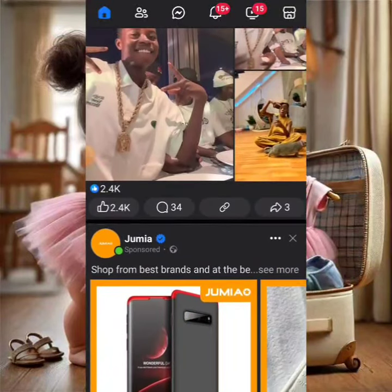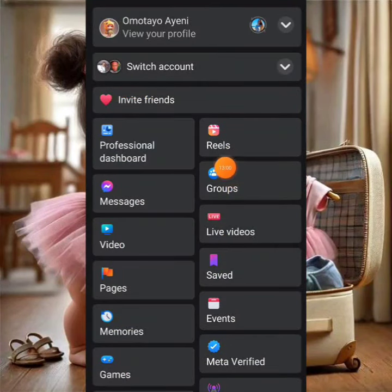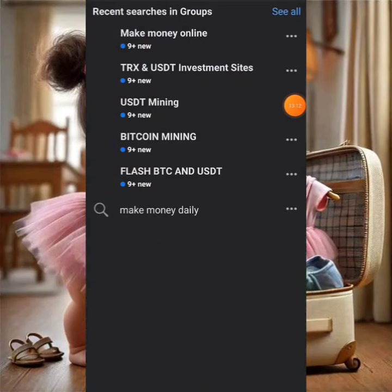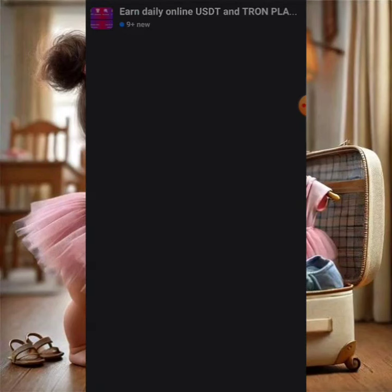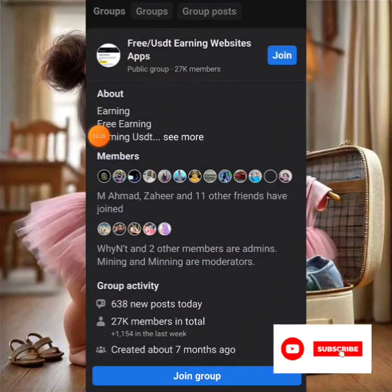I'm searching for 'USDT platform' groups on Facebook. There are a whole lot of USDT groups available. Let's check some active ones — this one has 27,000 members with recent posts. Some groups don't allow members to post links, so you need to check. I'll search through and find groups where regular members can post with links.